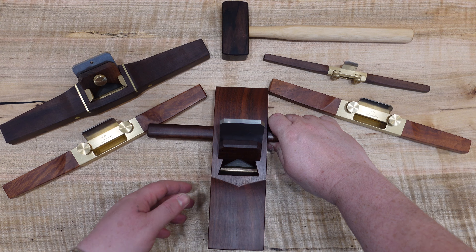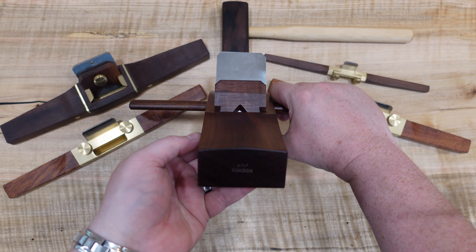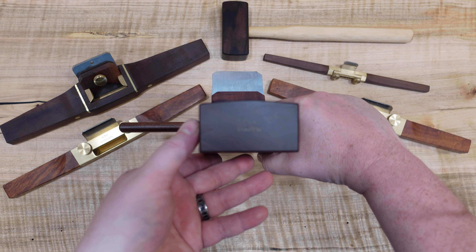Welcome to the channel. This is video number seven in the Modern Maker series that I'm doing. This video is about H&T Gordon, who's probably one of the better known modern makers out of this series.